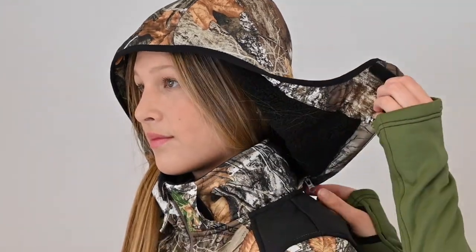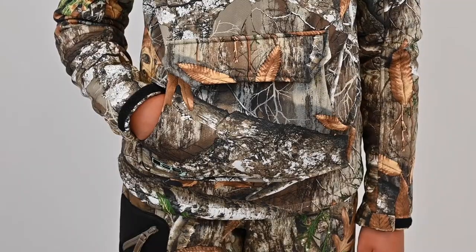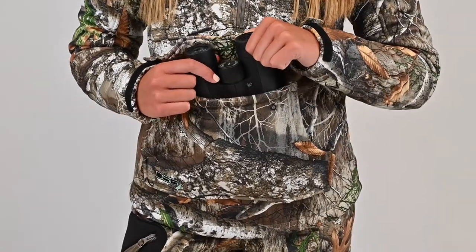Now let's dig into the features. The Brianna pullover features a removable hood with a convenient quarter zipper and adjustable cuffs. The pouch pocket in the front doubles as two pockets, which you can access through the sides and through the snap flap on top.